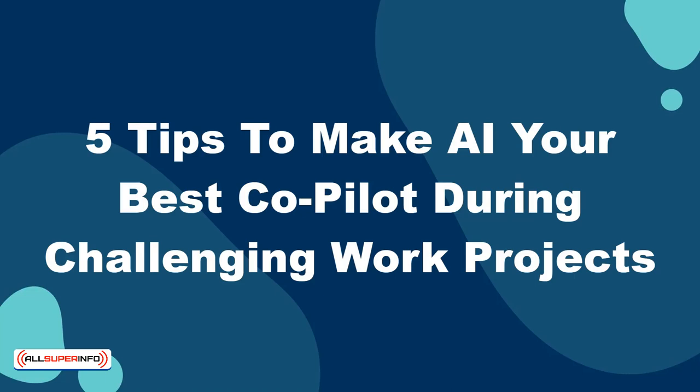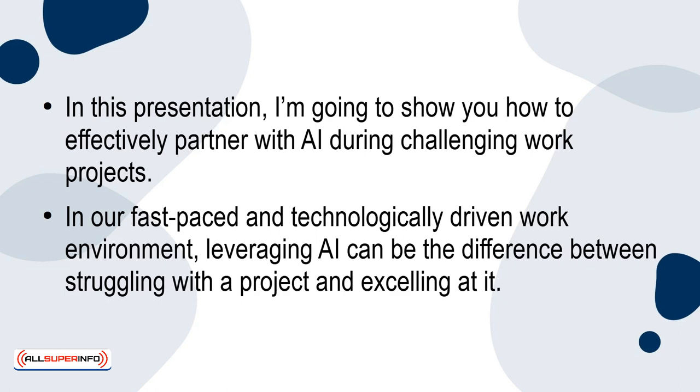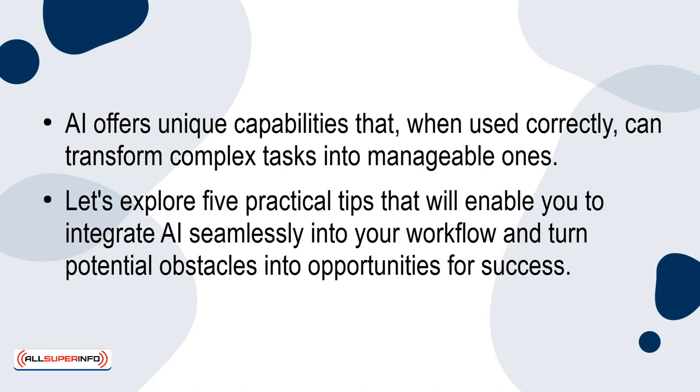5 tips to make AI your best co-pilot during challenging work projects. In this presentation, I'm going to show you how to effectively partner with AI during challenging work projects. In our fast-paced and technologically driven work environment, leveraging AI can be the difference between struggling with a project and excelling at it. AI offers unique capabilities that, when used correctly, can transform complex tasks into manageable ones. Let's explore 5 practical tips that will enable you to integrate AI seamlessly into your workflow and turn potential obstacles into opportunities for success.